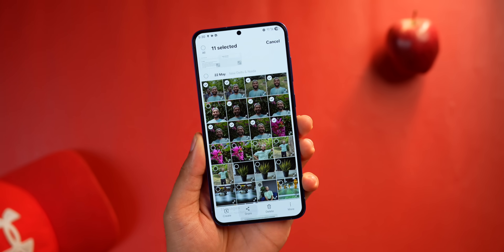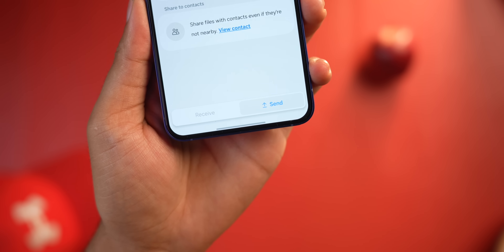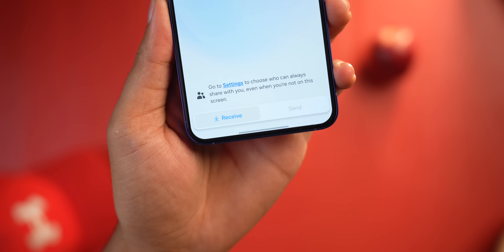Quick Share has also changed. When you share anything using Quick Share, you now get a quick glimpse of the images along with their file size. There's also a dedicated tab to send and receive files.